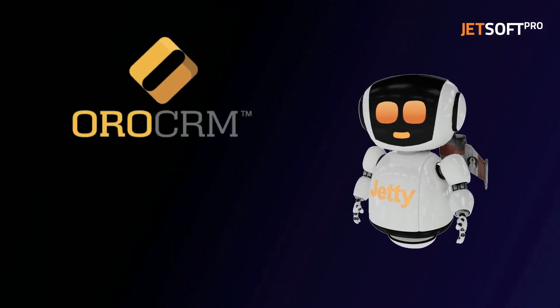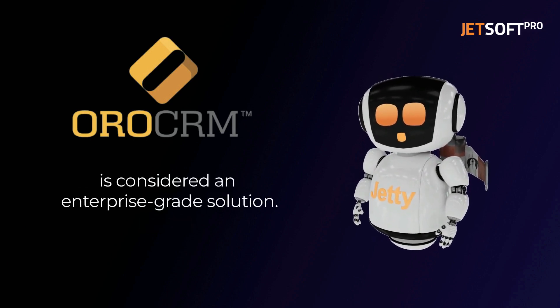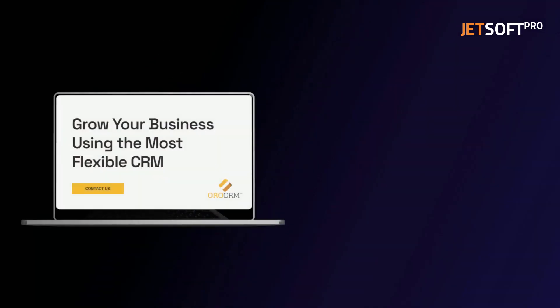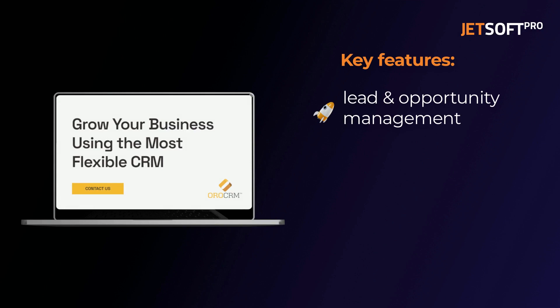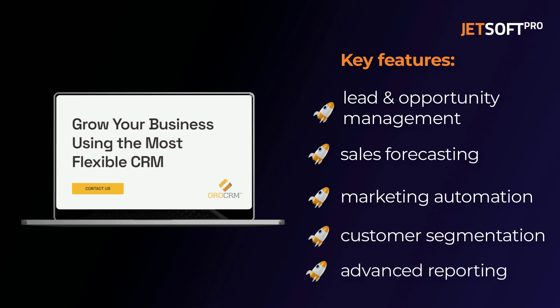Next is OroCRM. This CRM system is designed for larger businesses with complex needs and is considered an enterprise-grade solution. OroCRM boasts a variety of key features including lead and opportunity management, sales forecasting, marketing automation, customer segmentation, and advanced reporting.